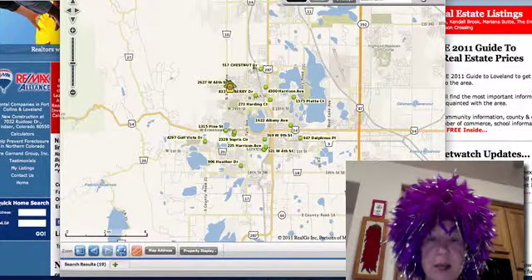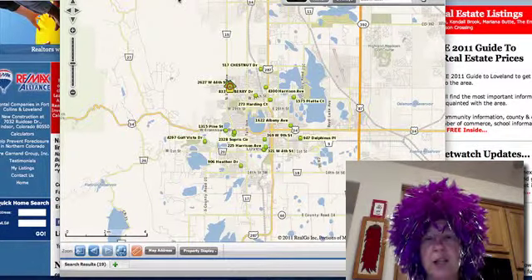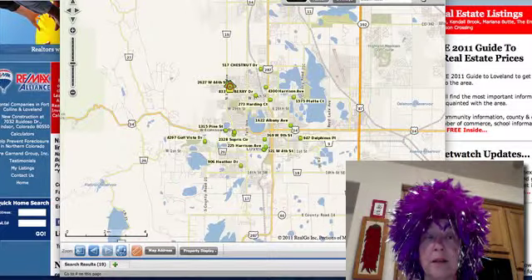This is Loveland, and you can see we have a lot of water here. We're at the foothills of the mountains and we actually hold a lot of water for irrigating Greeley farmers and the Front Range, and some of that water is now going to the cities.